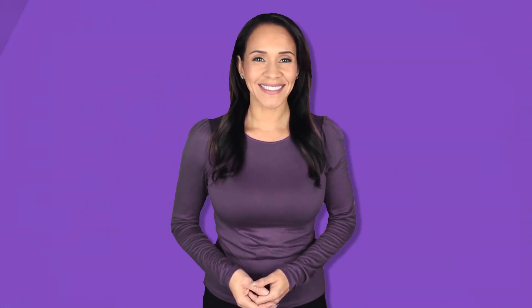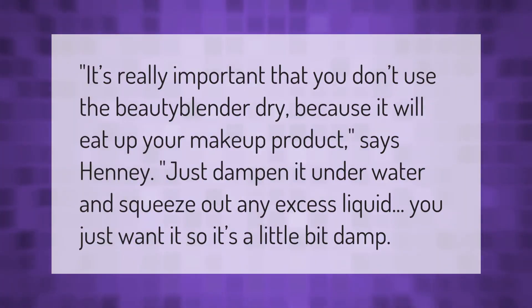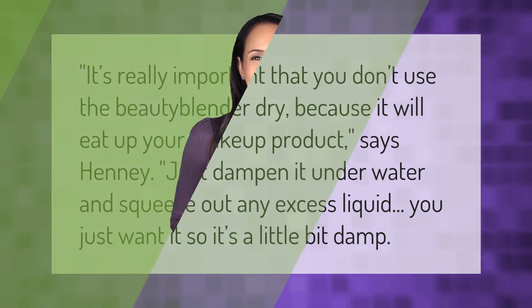It's really important that you don't use the beauty blender dry, because it will eat up your makeup product. Just dampen it under water and squeeze out any excess liquid — you just want it so it's a little bit damp. Thank you for watching; please subscribe and hit the bell notification.